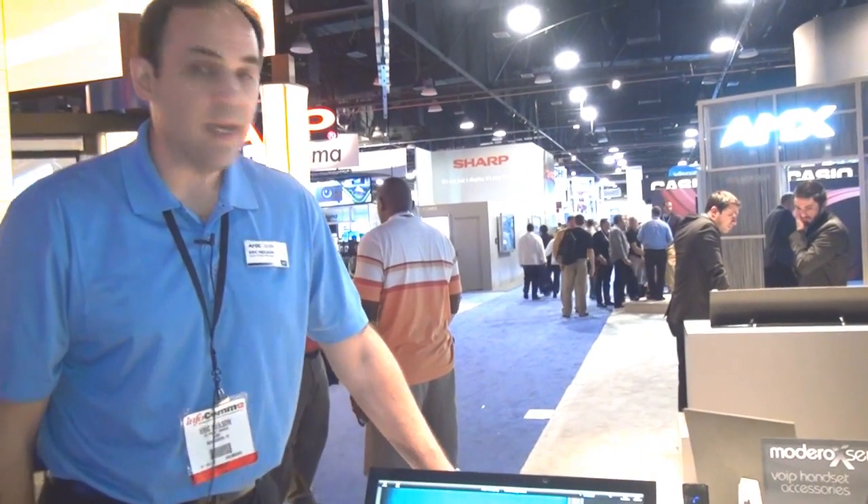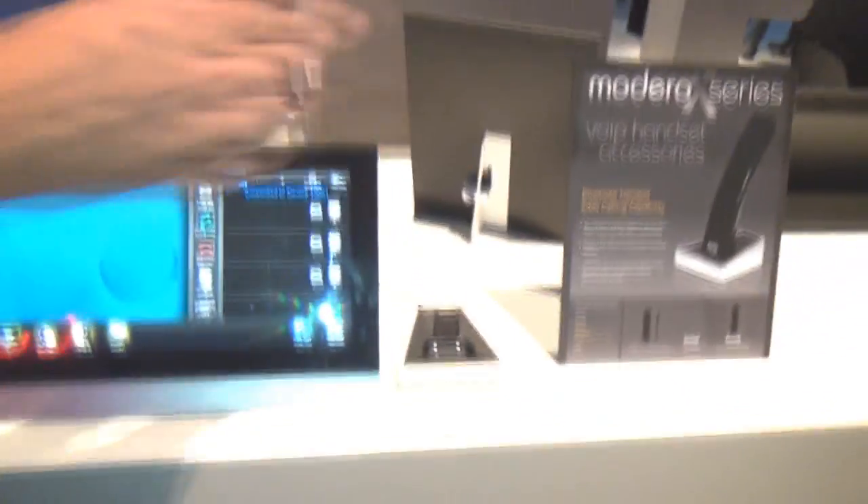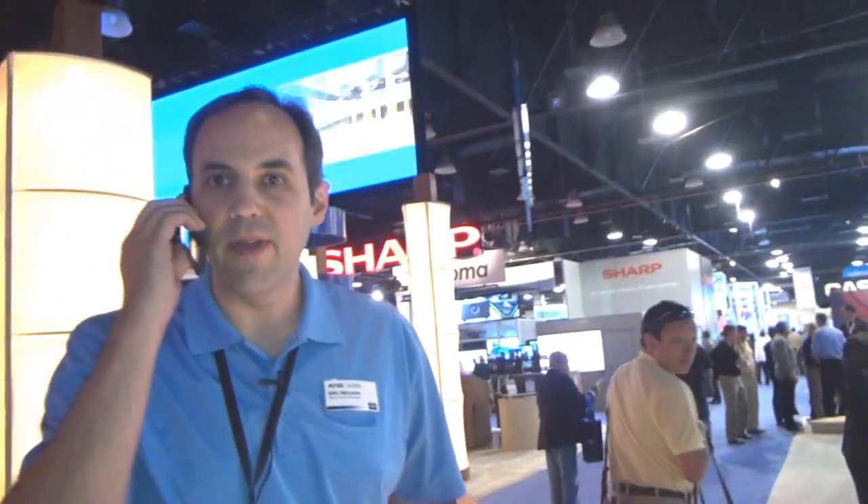I'm going to have someone make an incoming call into the Madero X series touch panel here. You can see I have an incoming call. I press answer, and then I can pick up the call and have a regular call just like on the phone.